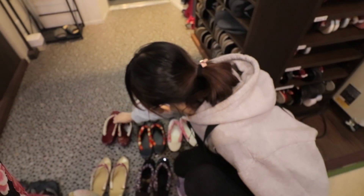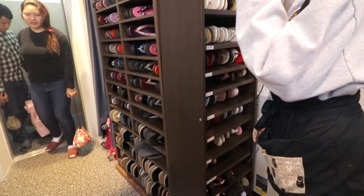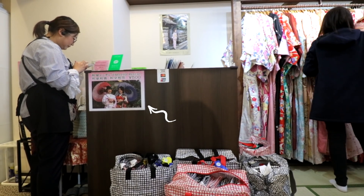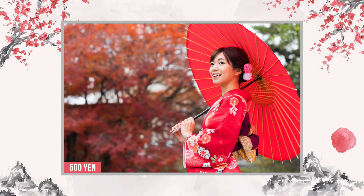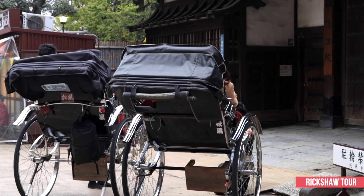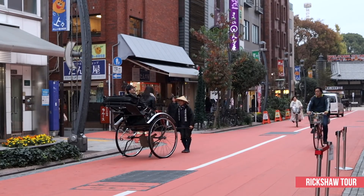Before finally heading out to Asakusa's streets, they gave us our sandals or zori. If you want to put some added flair on your photos, you can also rent a traditional Japanese umbrella for only 500 yen. Moreover, you can book a professional photographer through Yae for an added fee, and for a complete experience you can also pay for a rickshaw ride tour around Asakusa.